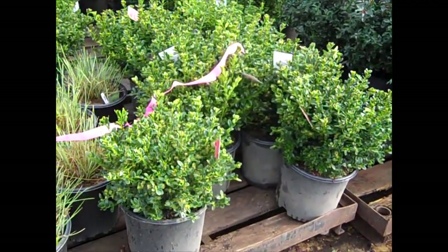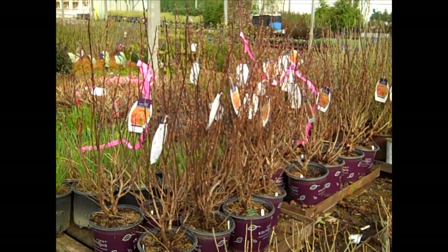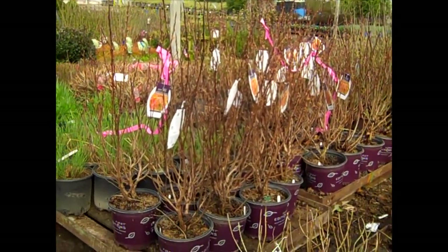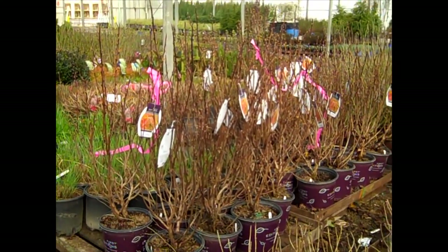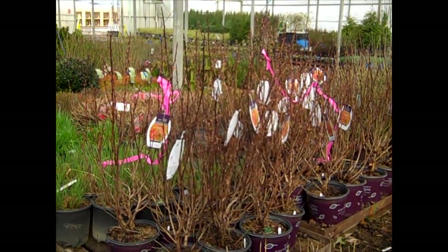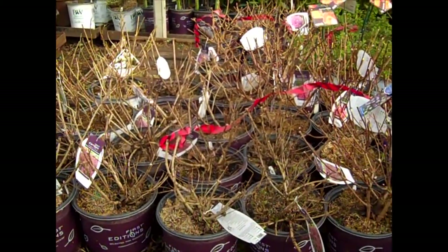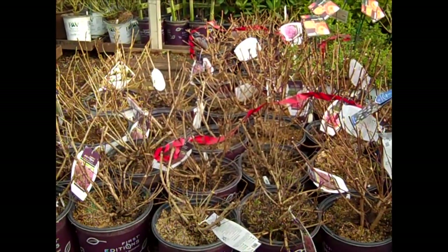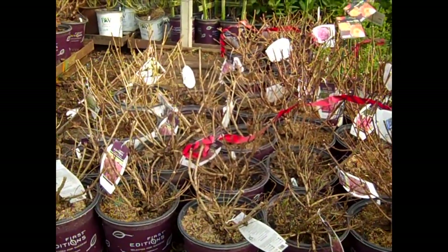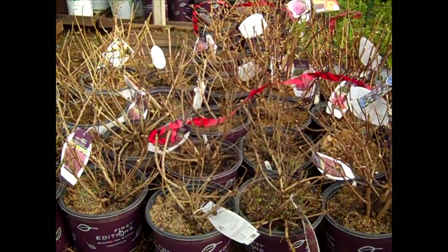Another boxwood update — here we have our three-gallon Green Velvets. I wanted to show you the size on these. Here we have Physocarpus Amber Jubilee — this is a beautiful plant from First Editions, just starting to break, and you'll see some nice foliage on that. I wanted to come down here — we have some Weigela and the growers have trimmed these up. They sheared them up, got them nice and tight, so when these break they're going to be cute plants.